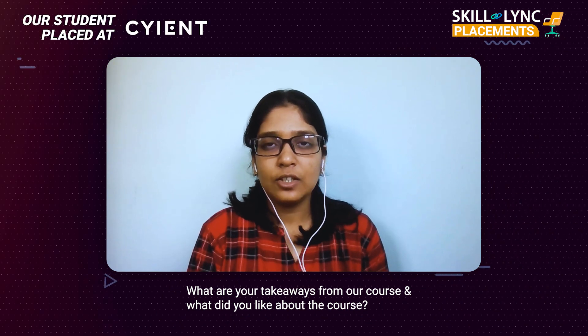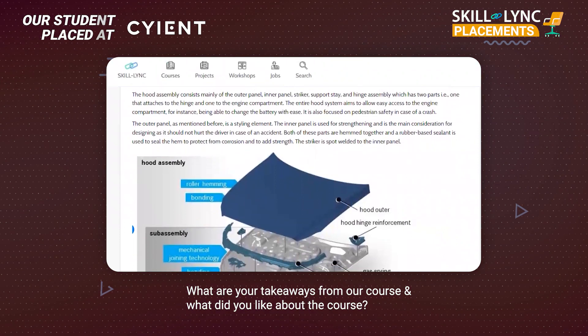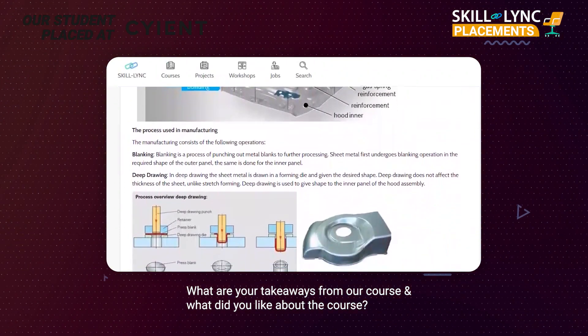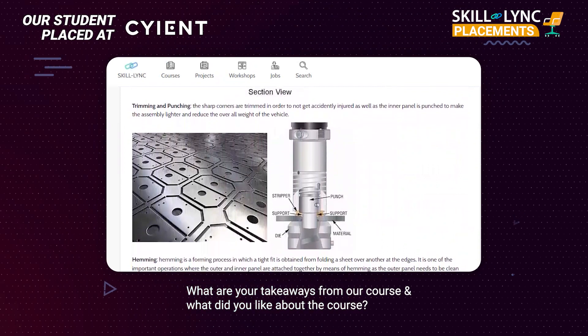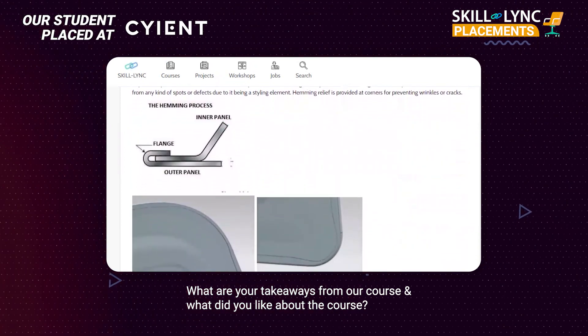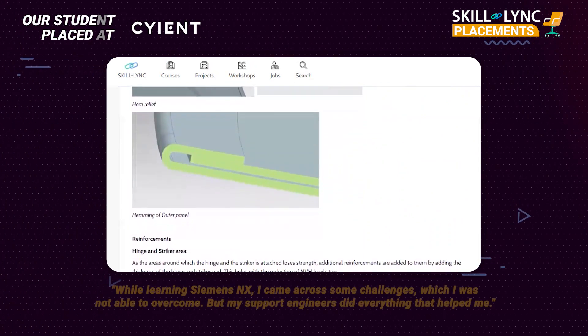During the course, I learned a lot of new software, one of which was NX. NX is something which is widely used in industries, which I came to know later, because during college days we were taught CATIA, AutoCAD, and a little bit of SOLIDWORKS. But NX was something which was widely used and it was a little different from the software I was currently familiar with, so that was a new thing to me.